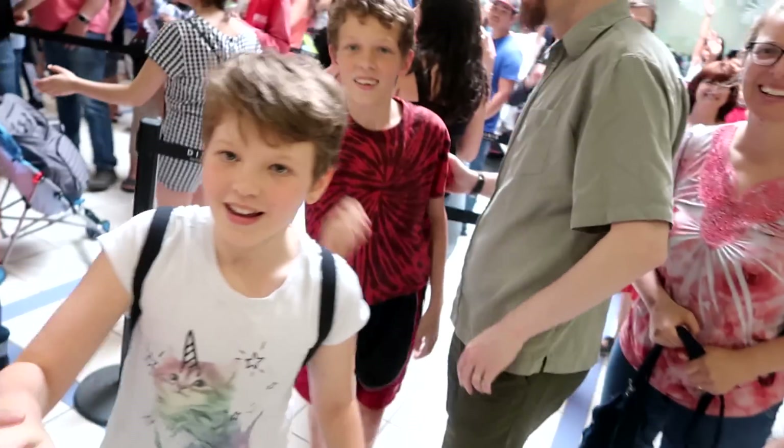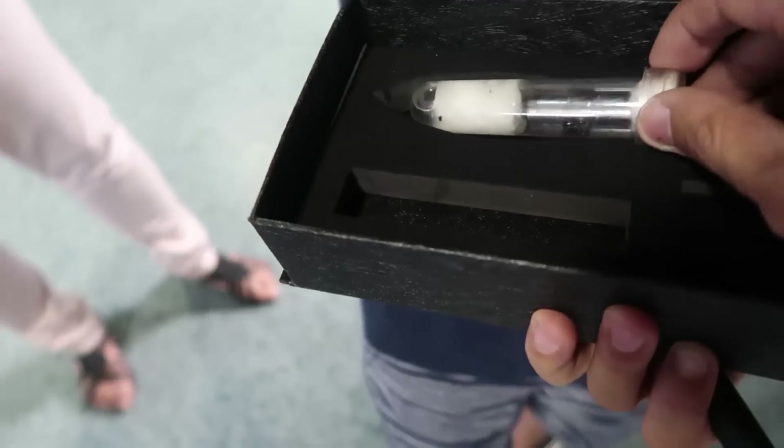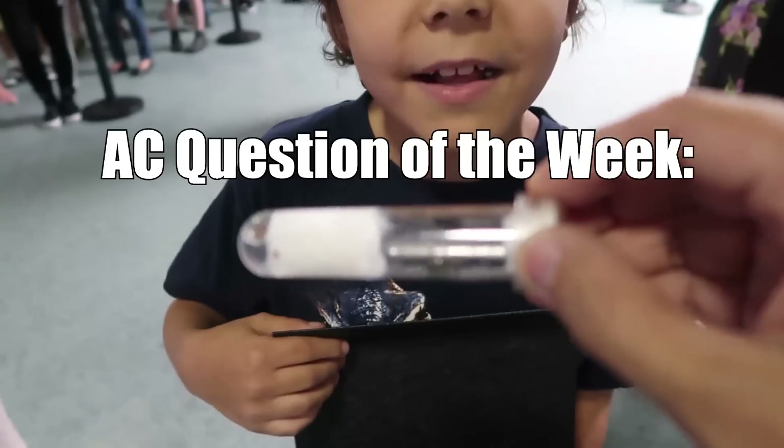This particular vlog is about the awesome meet and greet we had in Ontario, Canada last weekend. I loved meeting you, AC Family, in person. Feel free to watch the vlog and subscribe while you're there! And now it's time for the AC Question of the Week!